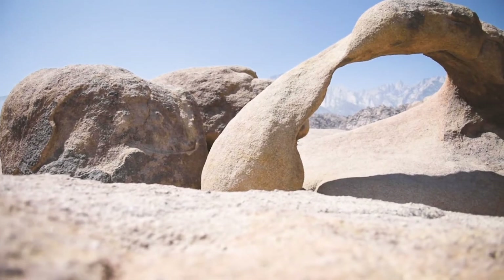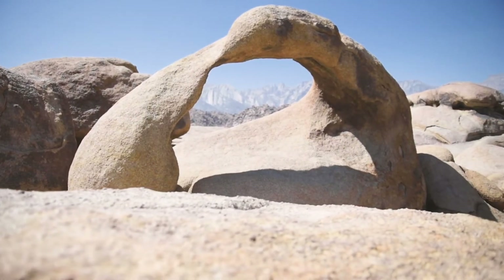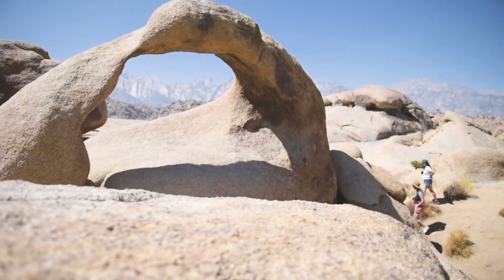The Mobius Arch window is about six and a half feet high, and if you get the angle just right, you will see Mount Whitney perfectly framed in the distance.